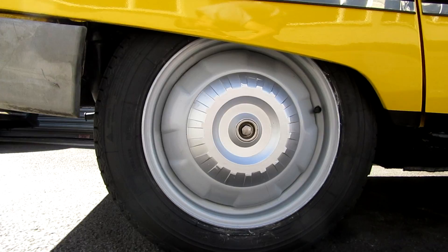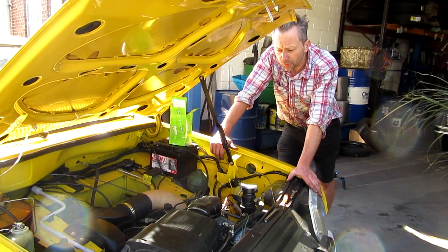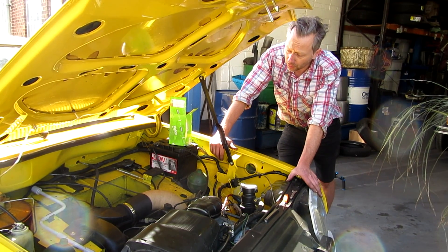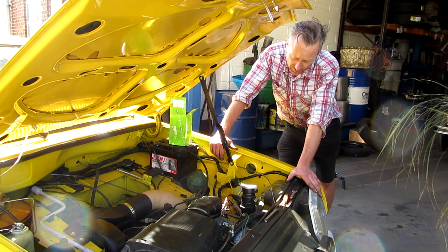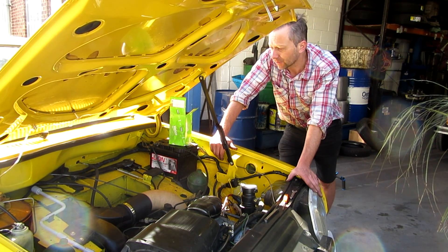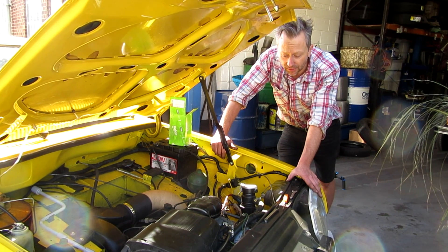I just wanted to send it up to have the emissions set up this morning, and the car broke down on me. Rather than go any further, I got it back to the workshop. I didn't want to just look at it because I wasn't sure what the problem was, so I took it up to the industrial estate where it's quiet and ran it until it broke down, so I could at least diagnose it.